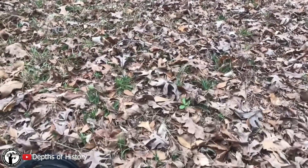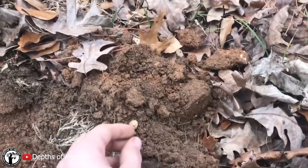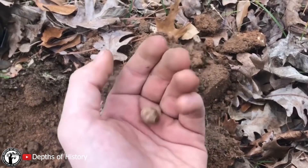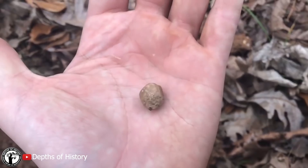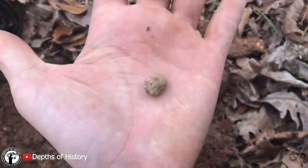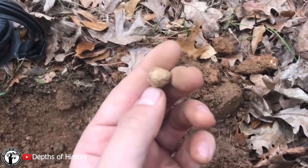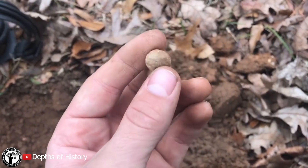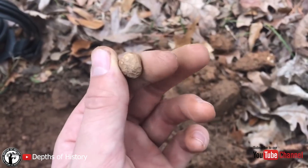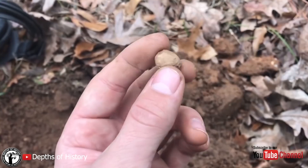I'm hunting this old, old site, and there was supposedly a Revolutionary War skirmish over here. And my first signal is a Revolutionary War musket ball. It rang up great on the T2 — it gave a really good signal. So if that's all I find today, man, I'm happy. That is such a cool piece of history.